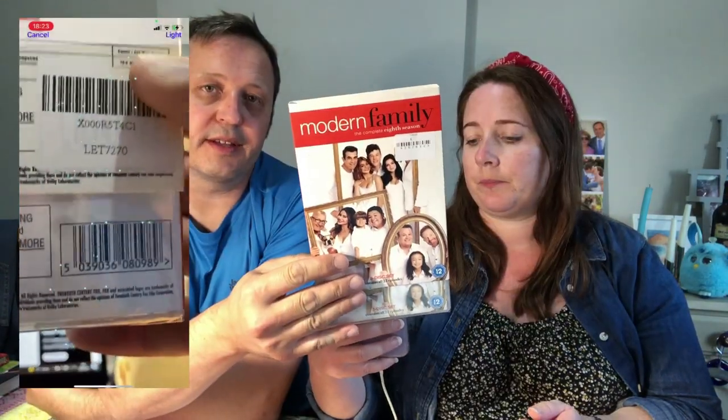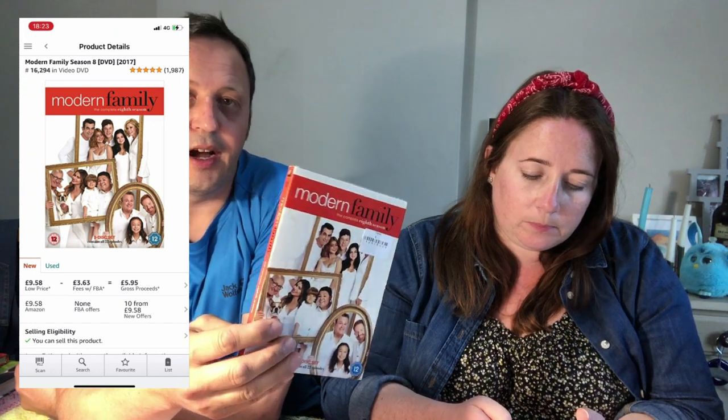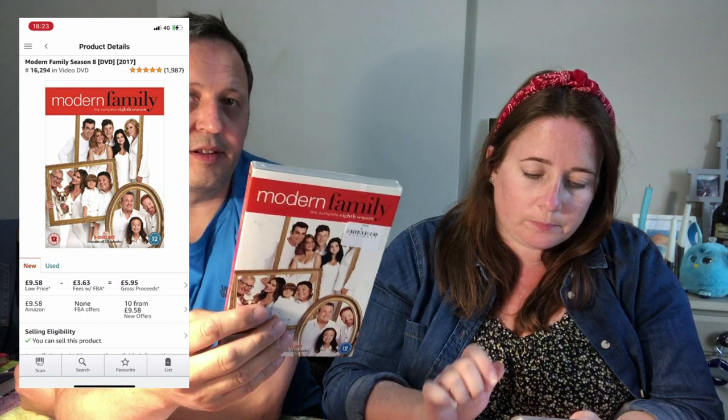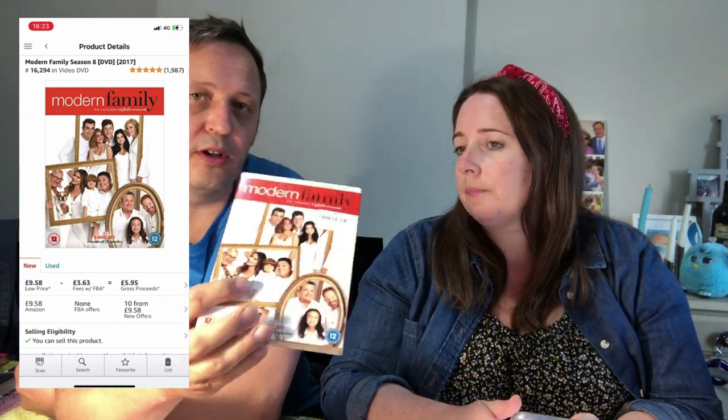Some of the stuff Simon picked up is for Amazon. I'll just scan it on the app as we go to see the current prices. We're going to show you what we're doing when we say 'scanning on Amazon' just in case you're new here. If you're a seasoned reseller and know all about this, we're only doing this just the once. If you're just here for the haul content, we're not going to be doing this on every item.